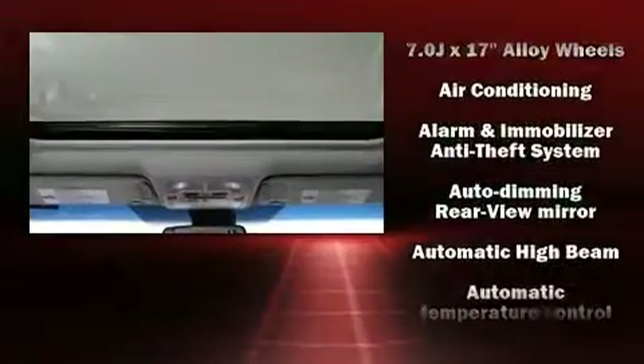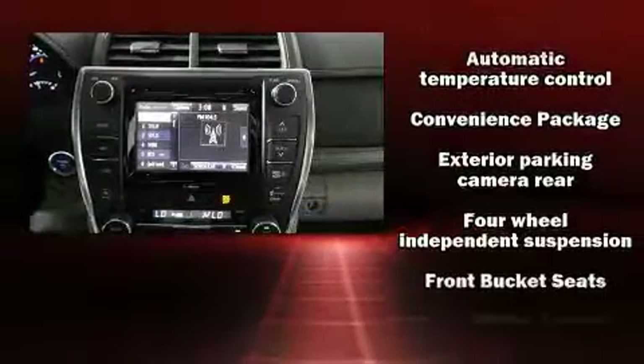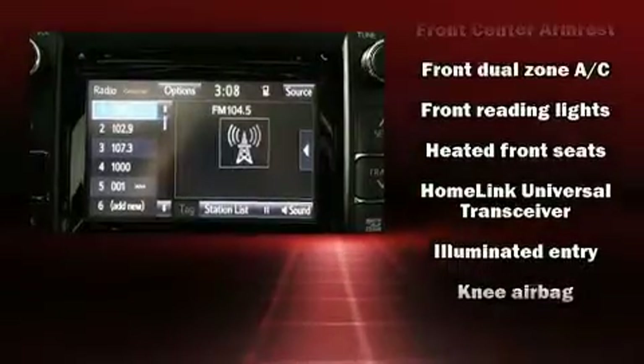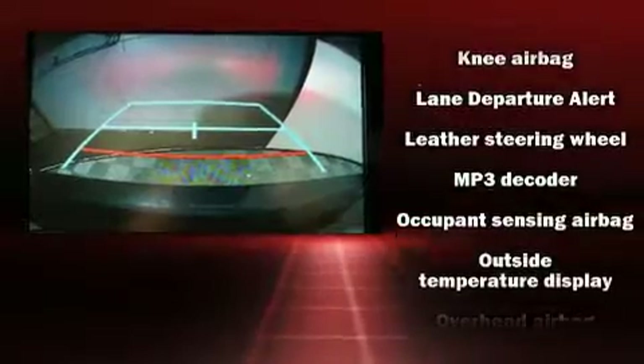Features such as automatic climate control and leather upholstery prove that economical transportation does not need to be sparsely equipped. Premium sound drives 10 speakers, providing you and your passengers a sensational audio experience.